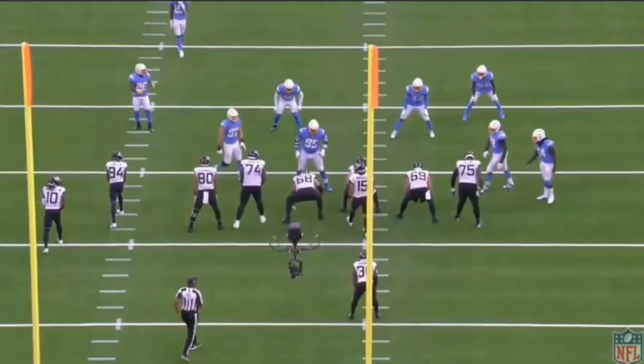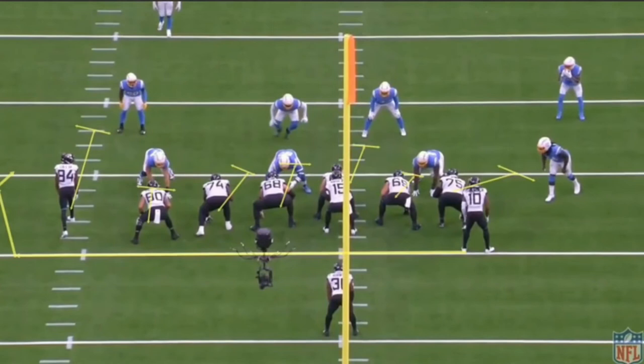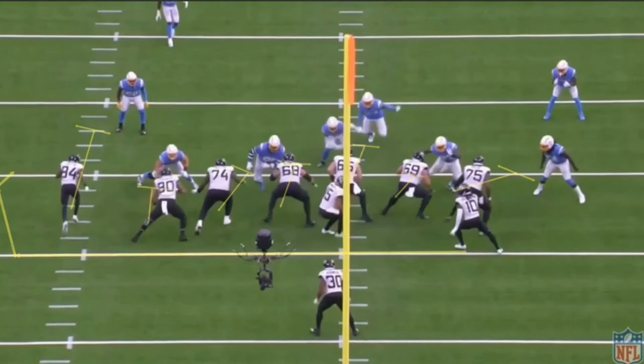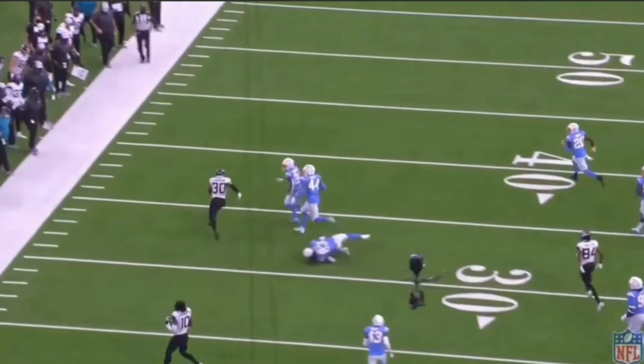James had been gashing the Chargers up the middle pretty much all game, so the Chargers call a run blitz with linebackers coming up the middle. But the Jaguars had called a zone run to the left with a wide receiver lead blocking to the outside. As soon as James gets the ball, he recognizes the blitz and bounces it, following his wide receiver outside. Now it's two-on-two — wide receiver and James against the corner and safety. He sets up the block by faking outside, then cuts up off the wide receiver's block, leaving a one-on-one against the safety. James is strong, he's fast, and he absolutely runs through that safety. That's what happens when you're a good running back — you make the defense pay when they pick the wrong play.